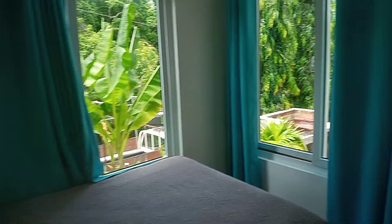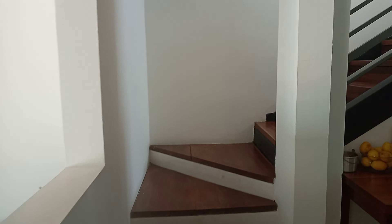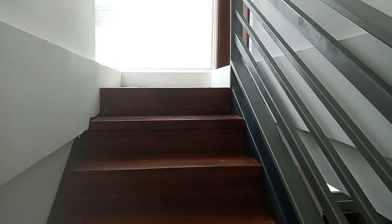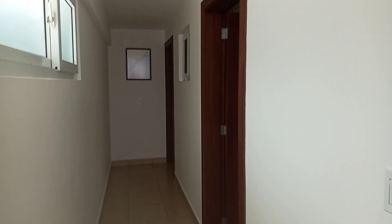Okay, I'm going upstairs now. So 17 stairs, and here are my two bedrooms.